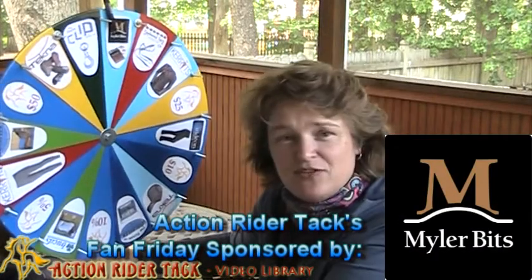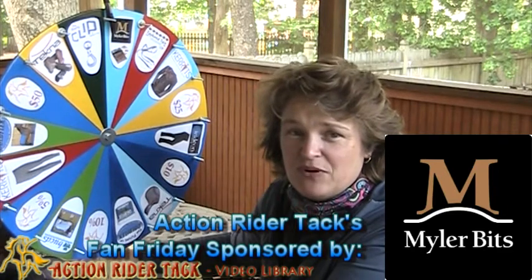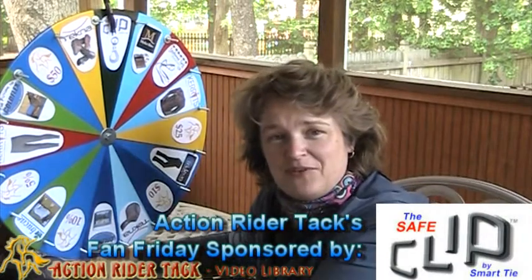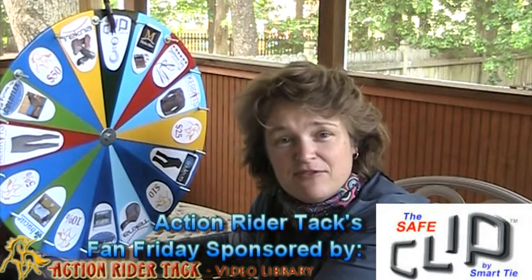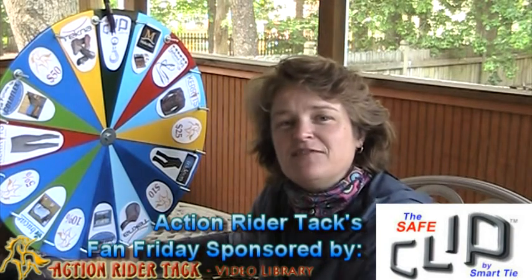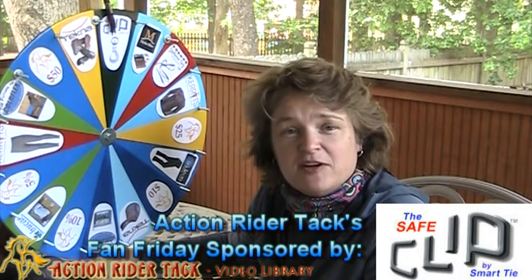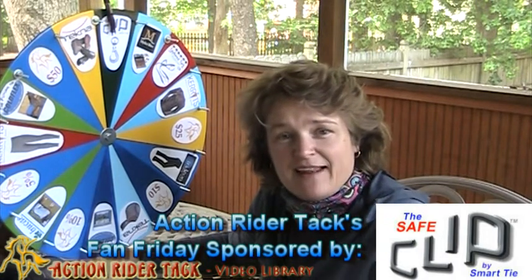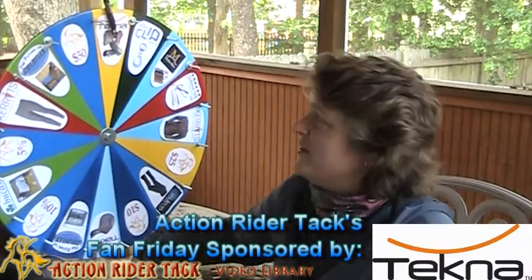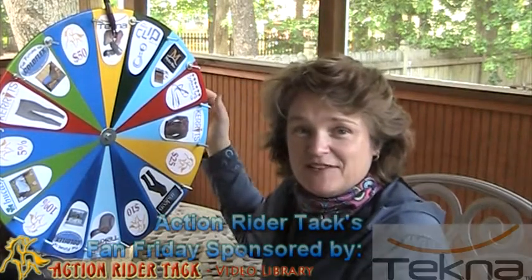Myler Bits is offering free bidding assistance, a free bit, as well as their book Level Best for your horse. Here's one of the newest contenders on the wheel — this is the SafeClip brought to you by SmartTie. I actually just did a video about this clip a couple of days ago because the designer gave us a demonstration, so you can check that out on our blog. Tecna is also offering some open front boots for your horse, which just won recently.